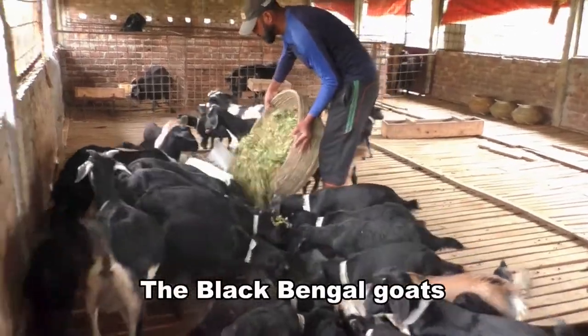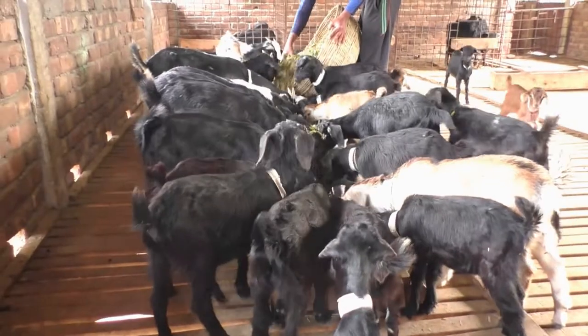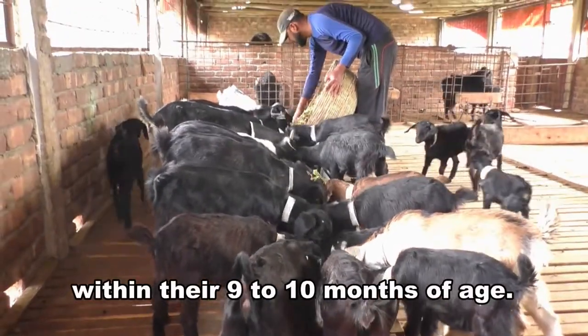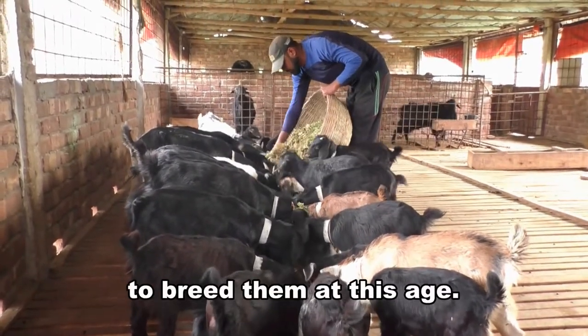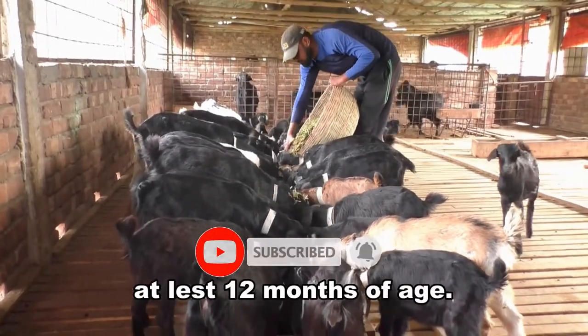The Black Bengal Goats gain sexual maturity at an earlier age than most other breeds. Both male and female goats reach maturity within their 9-10 months of age. But it is not recommended to breed them at this age. Rather, wait until they reach at least 12 months of age.